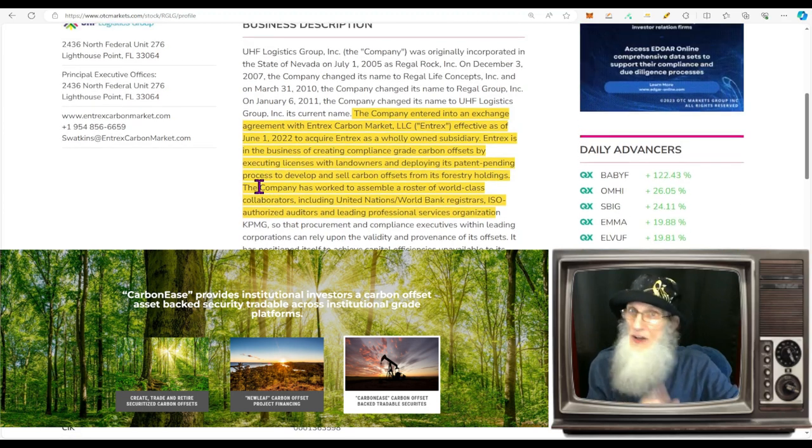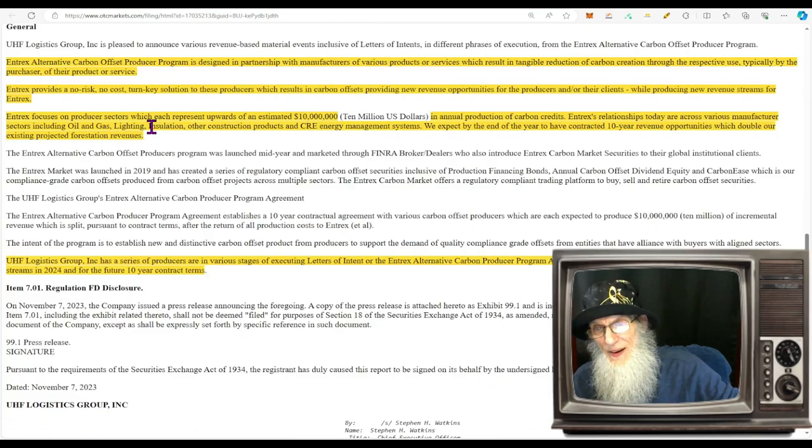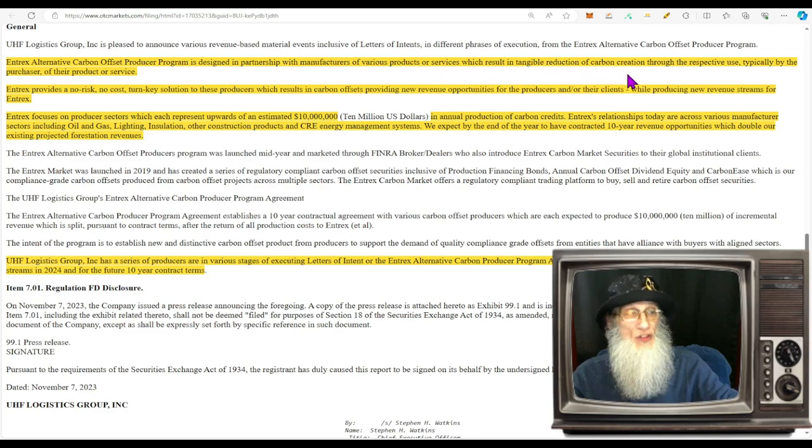From the only filing we have: NTrex's alternative carbon offset producer program is designed in partnership with manufacturers of various products or services which result in tangible reduction of carbon creation. NTrex provides a no-risk, no-cost turnkey solution to these producers, which results in carbon offsets — providing new revenue opportunities for their clients while producing new revenue streams for the company.